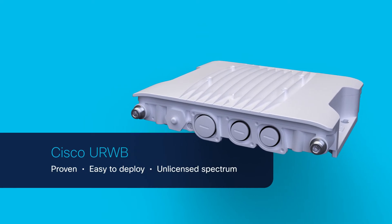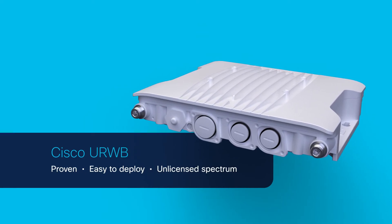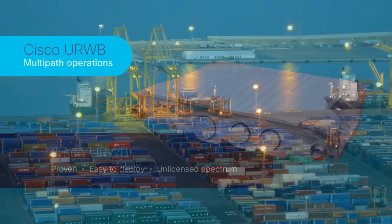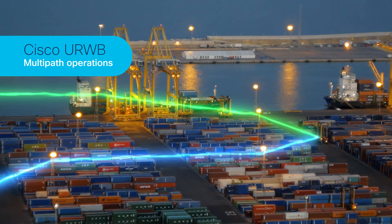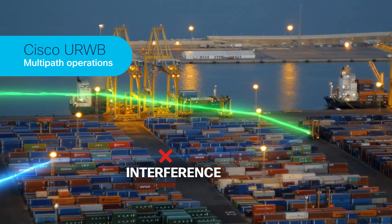As a proven solution, it's easy to deploy and runs on unlicensed spectrum. CURWB's multi-path operations increase reliability by duplicating and sending important traffic across multiple paths to greatly reduce the effects of interference and hardware failures.